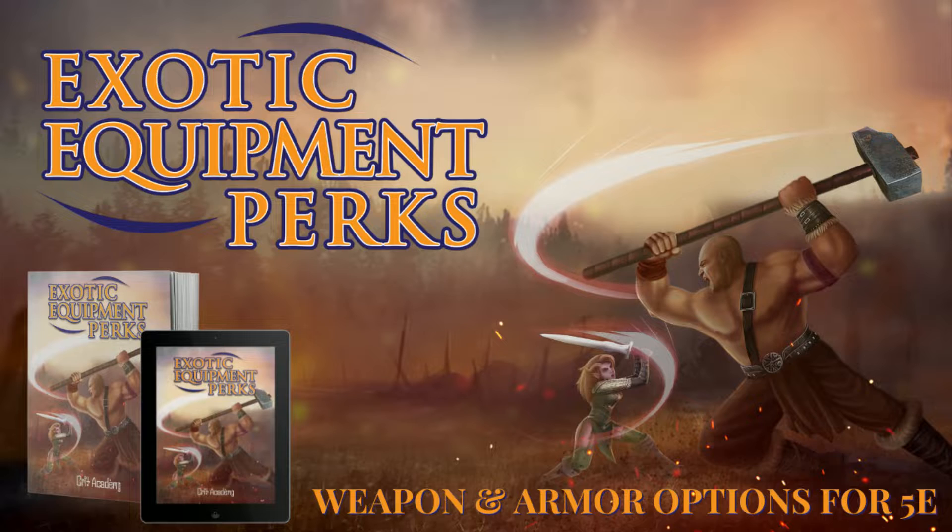Exotic equipment perks basically allow us to give unique mini-feats to each individual weapon, to make the choice of weapon and armor really matter to the player instead of just taking the one that deals the biggest damage. That's where exotic equipment perks came in.